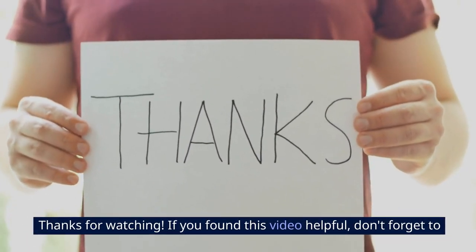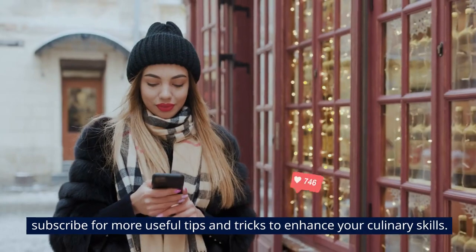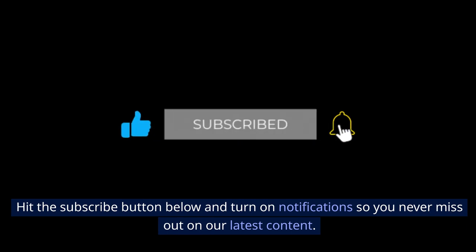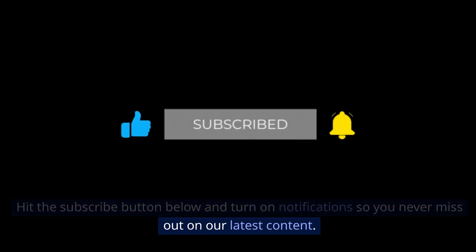Thanks for watching. If you found this video helpful, don't forget to subscribe for more useful tips and tricks to enhance your culinary skills. Hit the subscribe button below and turn on notifications so you never miss out on our latest content.